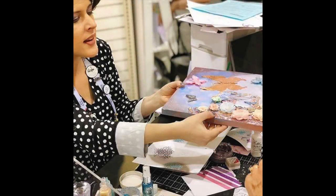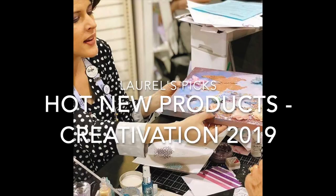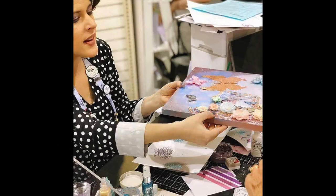Hey everyone, it's Laurel Beard. I'm back from Creativation, recovering slowly. I've got a video today where I wanted to show you the hot new products from Creativation 2019 that I saw myself. I'm just going to go company by company and lay it out there for you. I very likely could have missed some booths — it was super crowded and I was super busy wandering around, but this is what caught my eye.